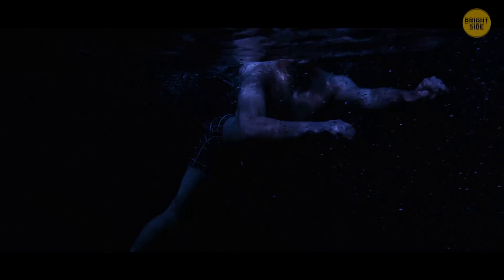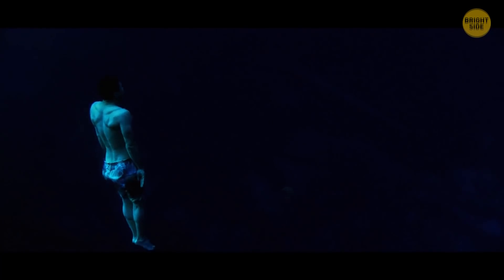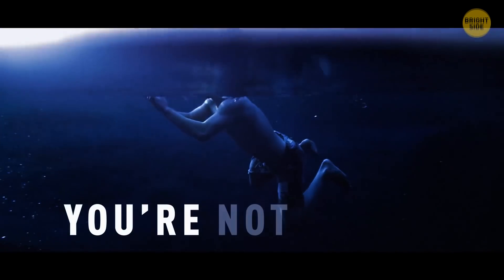You're taking a cool dip in the sea late one summer evening, when out of nowhere the water starts glowing. You're not in some fantastical dream, and this is no time to stop and enjoy the beauty. Get out of there now, because you're not alone.